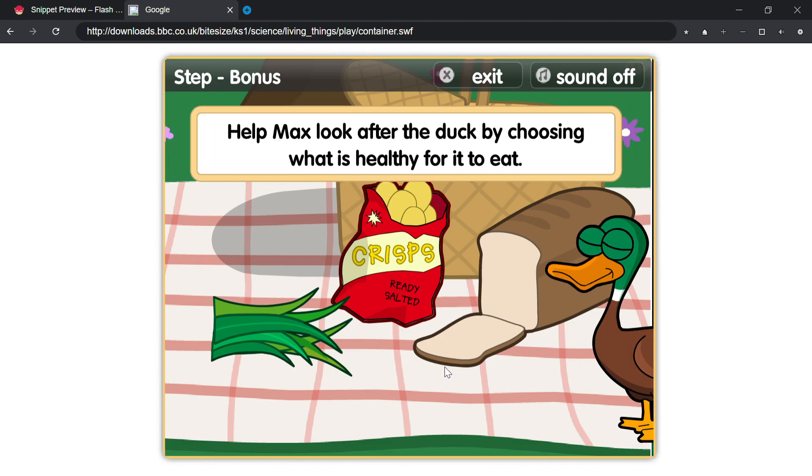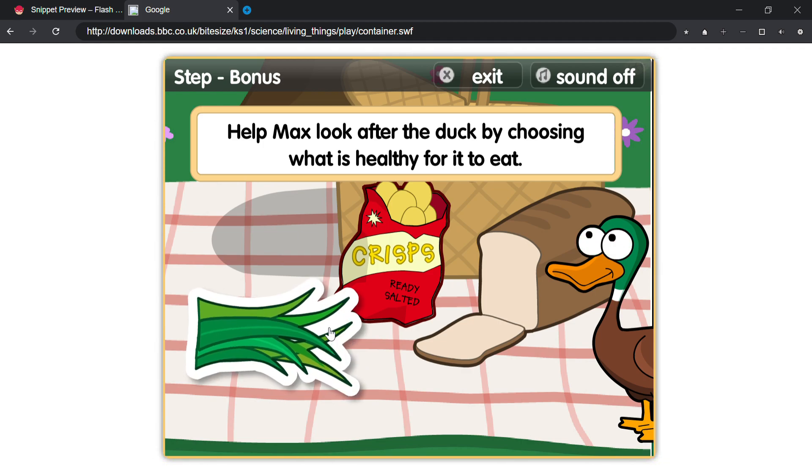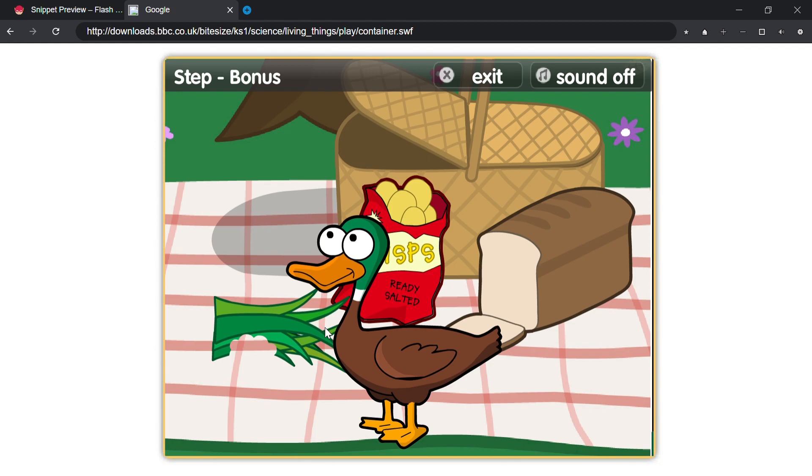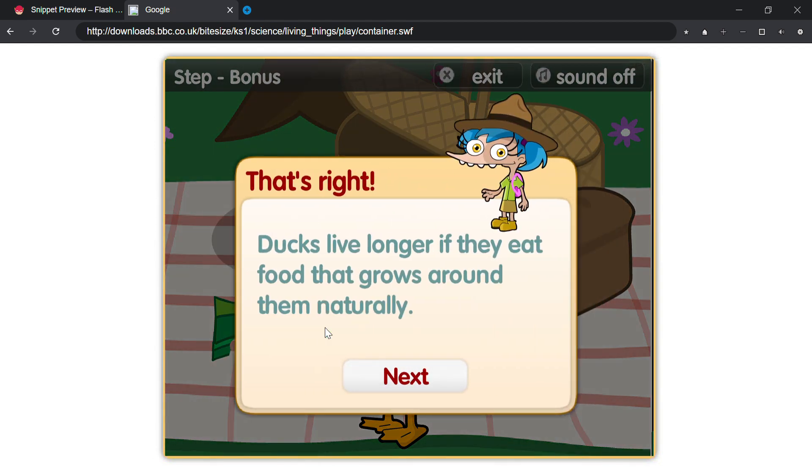Help Max look after the duck by choosing what is healthy for it to eat. That's right — ducks live longer if they eat food that grows around them naturally.